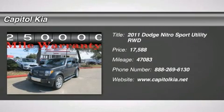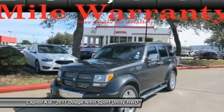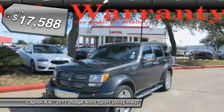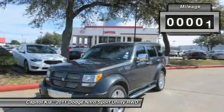This outstanding example of the 2011 Dodge Nitro Heat is offered by Capital Kia. Off-road or on the street, this Nitro Heat handles with confidence. Exceptional in every sense of the word, this incredibly low mileage vehicle is one of a kind.